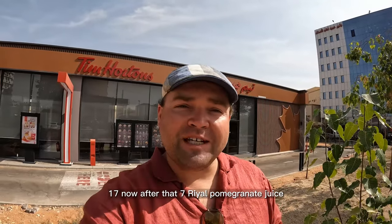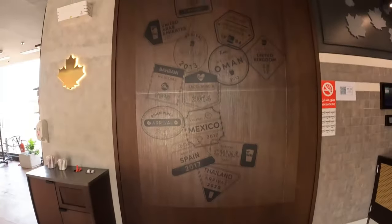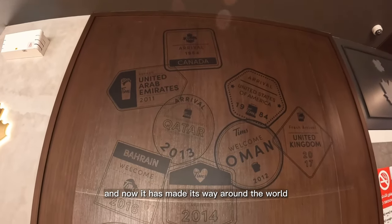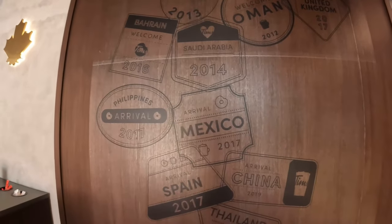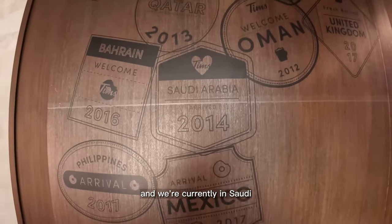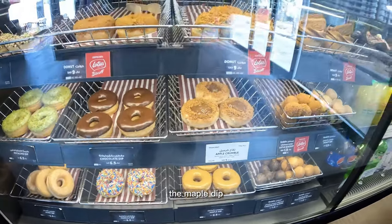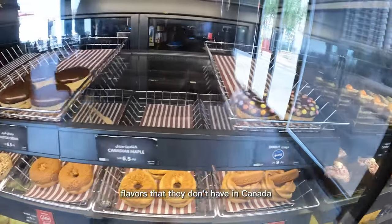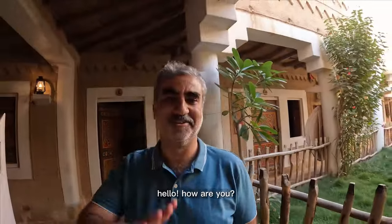Let's see what else I can get for another 20 Riyals. You can see the history of Tim Hortons on the wall — it has made its way around the world and we're currently in Saudi. They still have some of the original flavors like the maple dip, but there are some unique flavors here that they don't have in Canada.